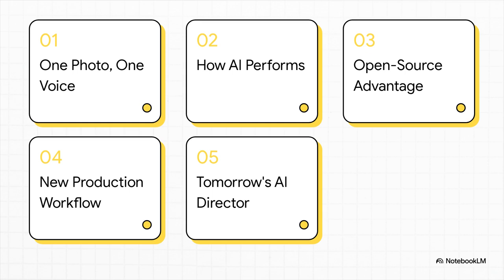Here's the game plan for this explainer. We're going to start with the core promise, then look at how the AI actually performs, get into why it being open-source is such a big deal, walk through a workflow you could use today, and then look ahead to where this is all going.